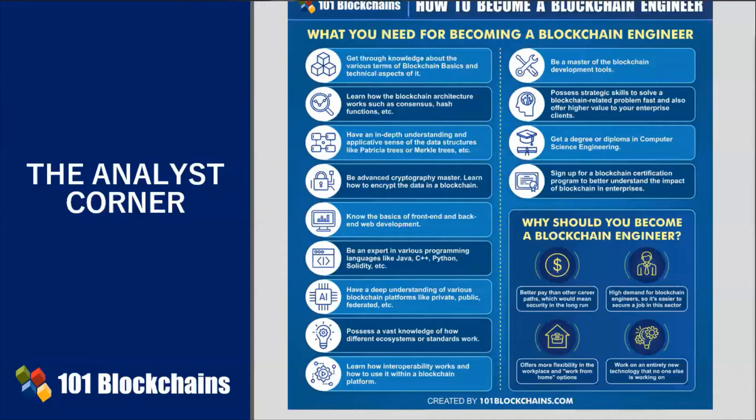An enterprise blockchain engineer is an advanced cryptography master. Cryptography is necessary to maintain the security and immutability of the enterprise blockchain construct. An enterprise blockchain engineer vigorously practices cryptographic methods. You must also know the basics of front-end and back-end web development.